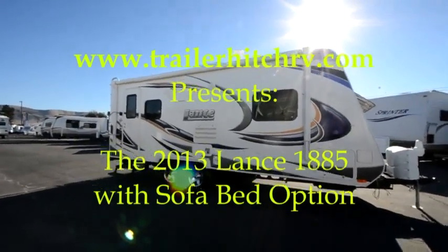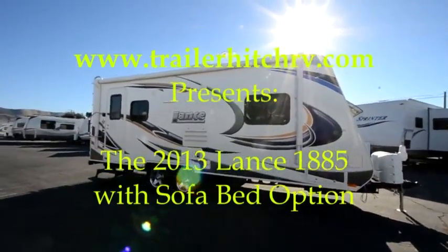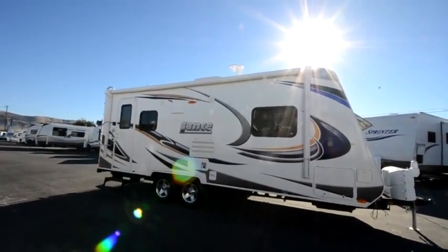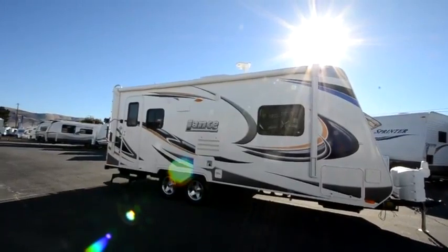Good day campers and RV enthusiasts. This is Mike with the Trailer Hitch RV Center bringing you a quick peek of the gorgeous 2013 Lance 1885.